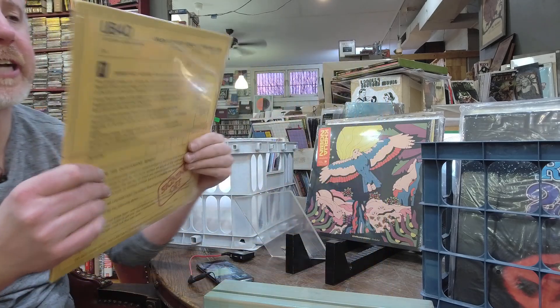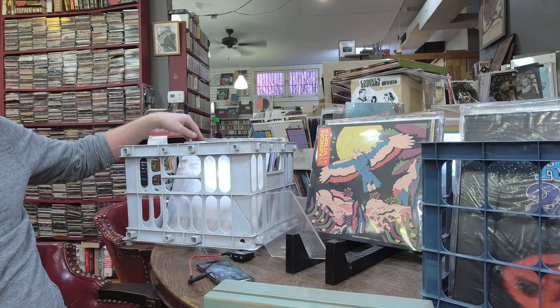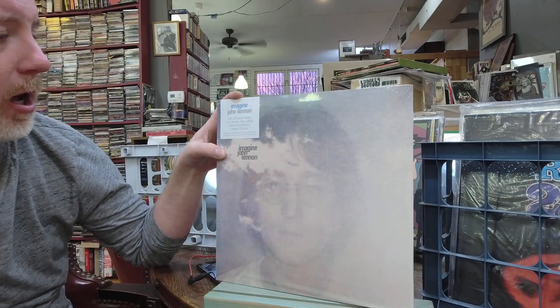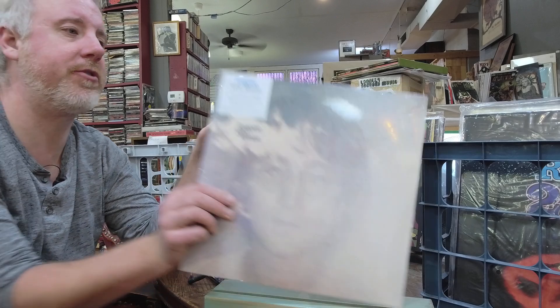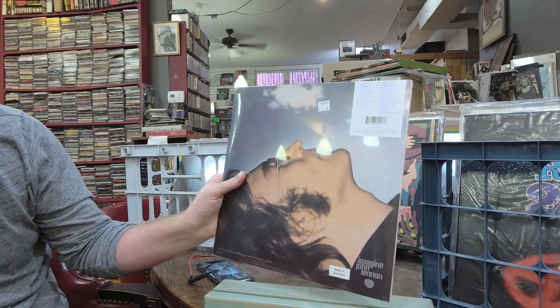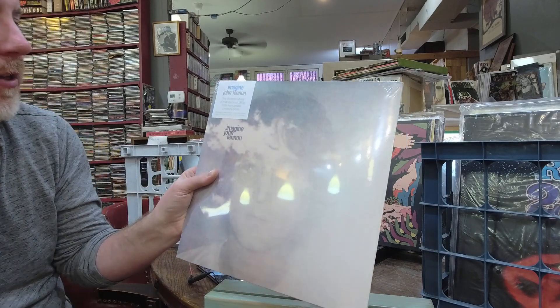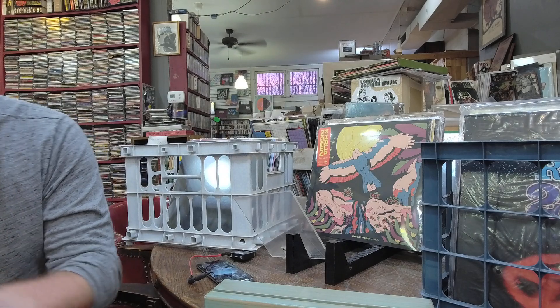John Lennon's classic Imagine back on vinyl — the ultimate mixes 2LP, white vinyl, 50th anniversary limited edition, $41. I don't remember it having this sticker — I think that's new, maybe because it's white vinyl. 50th anniversary though.